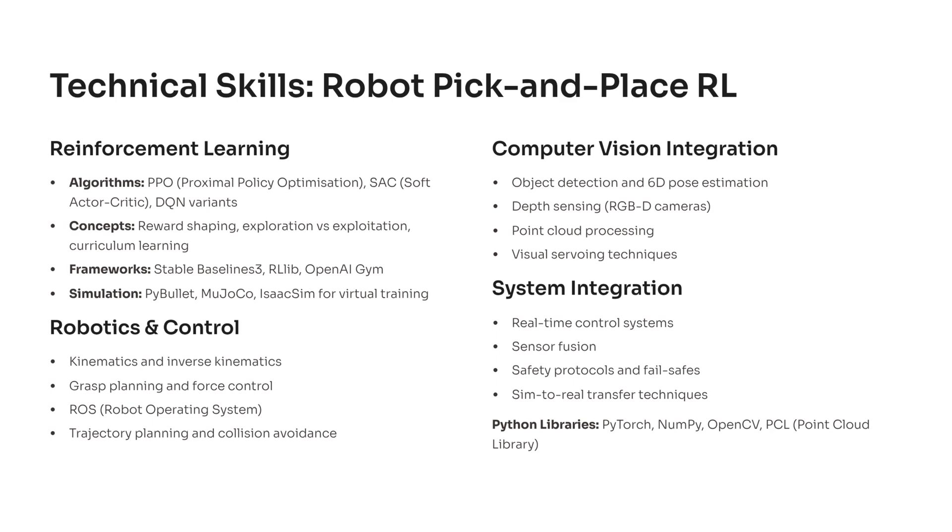Developing a robot pick-and-place system gives you a rich mix of reinforcement learning, computer vision, and robotics fundamentals. You'll work with popular RL algorithms like PPO, SAC, and DQN variants, while learning concepts such as reward shaping, exploration strategies, and curriculum learning, which help the robot improve gradually instead of relying on random actions.